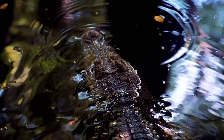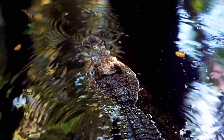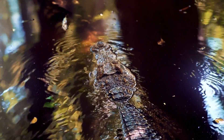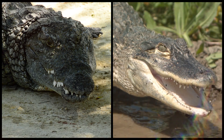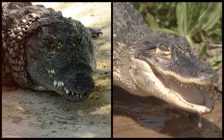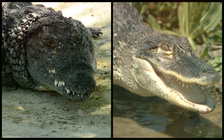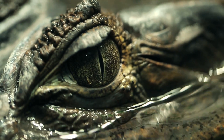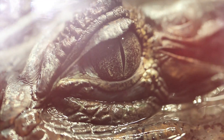Look at this reptile. Is it a crocodile or an alligator? You've probably heard the terms used interchangeably, and to many people they're basically the same. But what if I told you these two creatures, while similar, are quite different? And it's not hard to tell them apart once you know what to look for. Today, we'll clear up the confusion between crocodiles and alligators and explore what makes them unique.